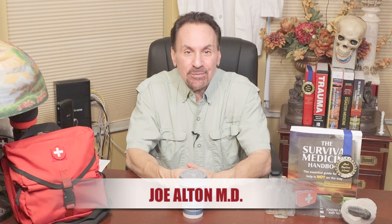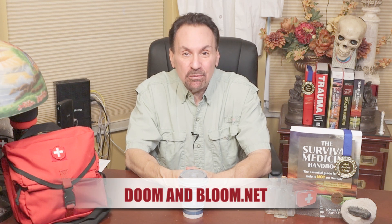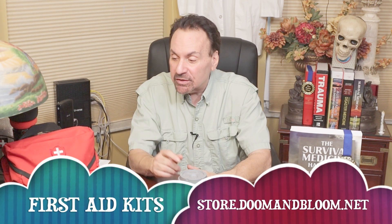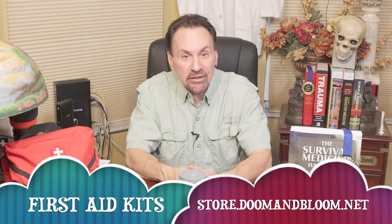Hi, I'm Joel MD, also known as Dr. Bones of the survival website doomandbloom.net, co-author of the Book Excellence Award-winning fourth edition of the Survival Medicine Handbook, and designer of quality medical kits at store.doomandbloom.net.